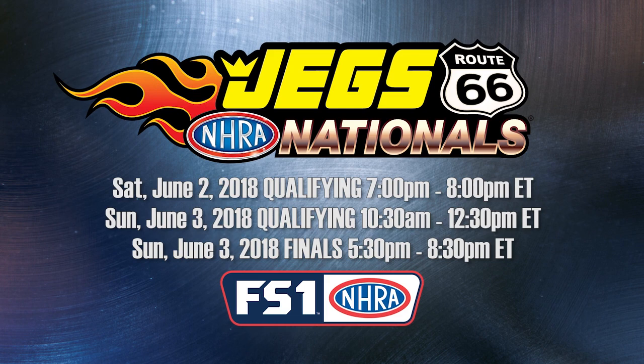Our next race is the JEGS Route 66 Nationals at Route 66 Raceway in Joliet, Illinois. The big show is on Sunday at 5:30 Eastern, also on FS1.